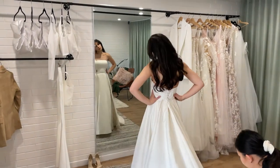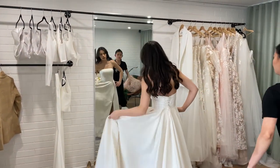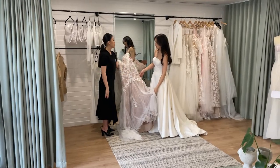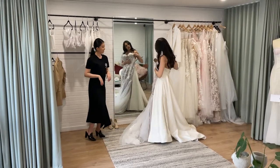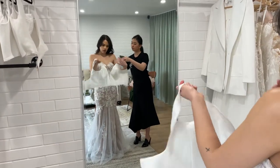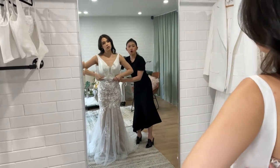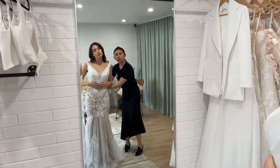Any customizations that you want on top of this we can talk about during the appointment, and once we actually finalize your dress those discussions come very naturally. But the important part is that this is what sets us apart from other wedding dress stores. We are able to visualize your dress on you before it's actually made, and that way you really get to visualize what your wedding dress will look like at the end with no surprises in between.